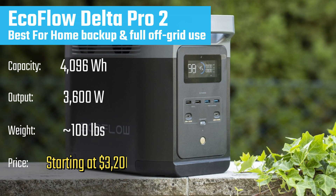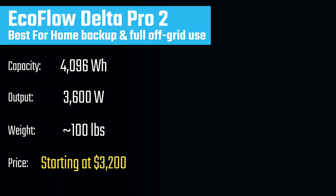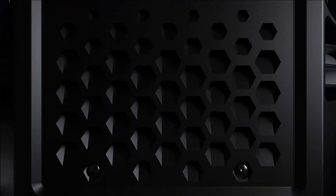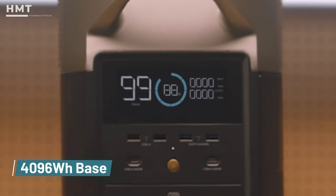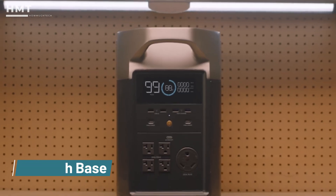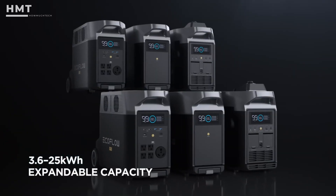Number 1: EcoFlow Delta Pro 2. Topping our list is the EcoFlow Delta Pro 2, the gold standard in portable power stations. With a massive 4096-watt-hour base capacity that can expand to 25 kWh,